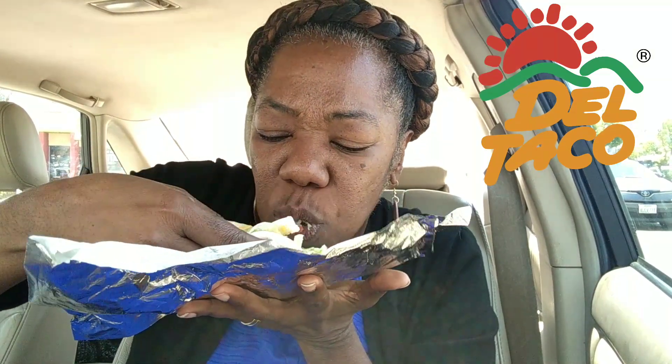I will definitely be having this again. Let me tell you — the flour tortilla with the cheese on the inside, y'all see where I bit, with the fresh lettuce and tomato goes perfectly. I'm so glad I didn't get any sauce, sour cream, or guacamole because as it stands right now, you can taste the carnitas, you can taste the seasoning on it. It's moist, it's not crunchy, it's not like they dumped it in the deep fryer. It's absolutely delicious. Mm-hmm. This is good.